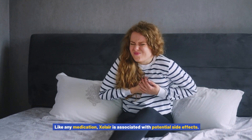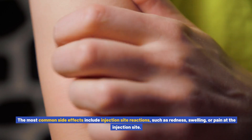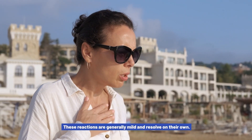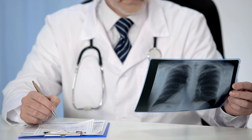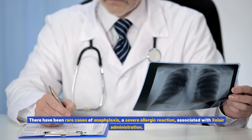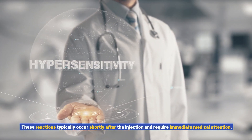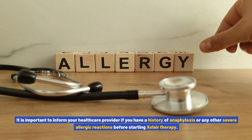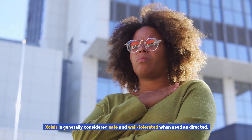Like any medication, Xolair is associated with potential side effects. The most common side effects include injection site reactions such as redness, swelling, or pain at the injection site; these are generally mild and resolve on their own. Other less common side effects include headache, dizziness, fatigue, and joint pain. There have been rare cases of anaphylaxis associated with Xolair administration, which require immediate medical attention. Inform your healthcare provider of any history of severe allergic reactions before starting Xolair.